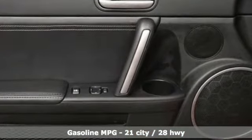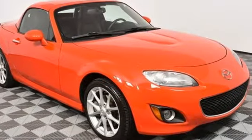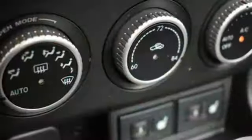Inline four-cylinder engine, gas pressurized shocks, power retractable hardtop, auxiliary audio input, power mirrors.